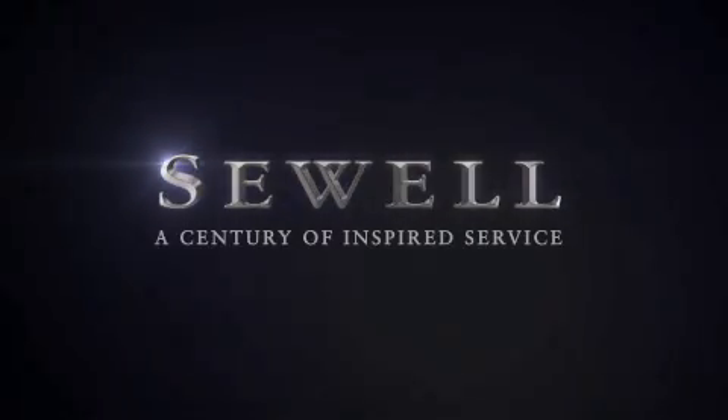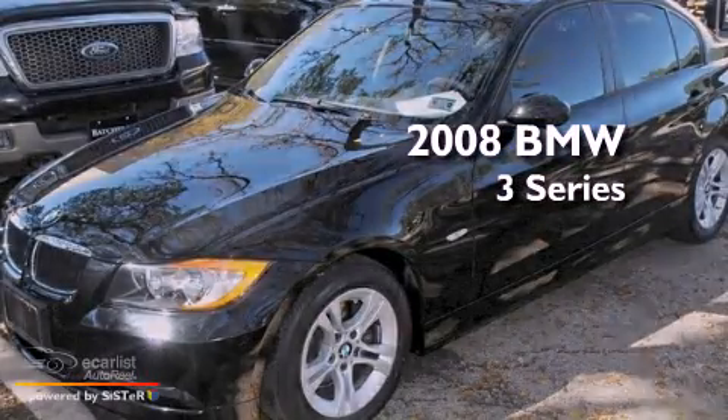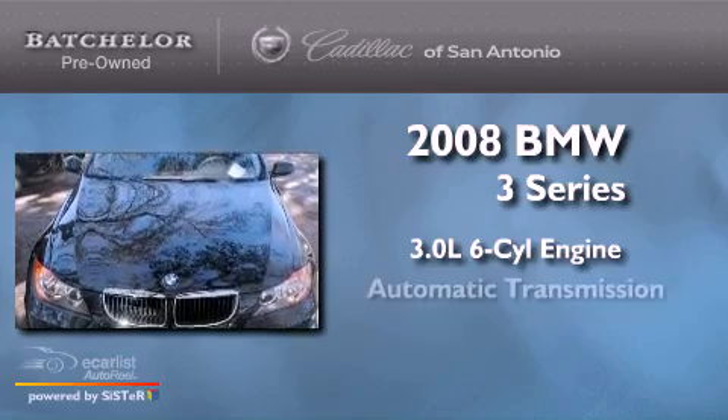Sewell, a century of inspired service. This is a 2008 BMW 3 Series. It has a 3.0 liter 6-cylinder engine and an automatic transmission.